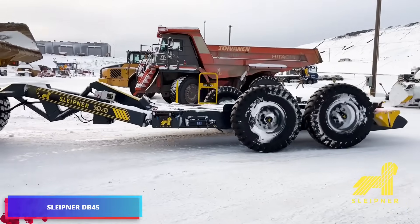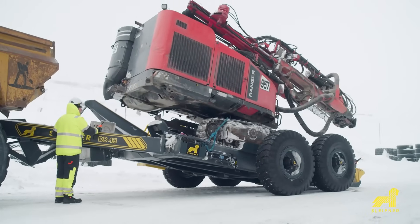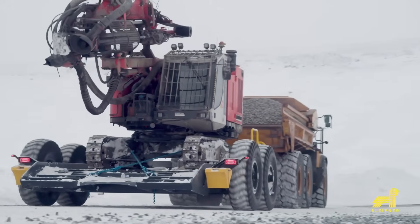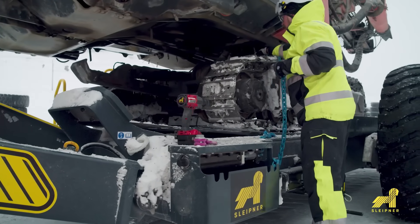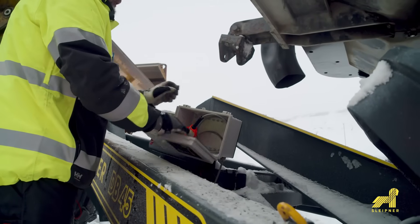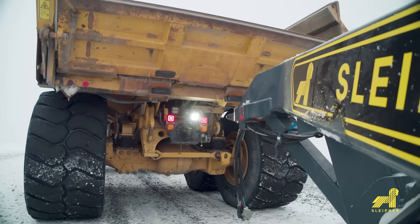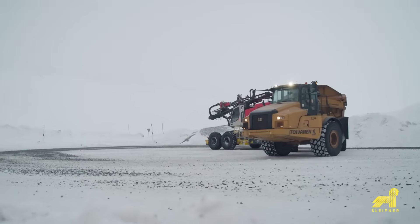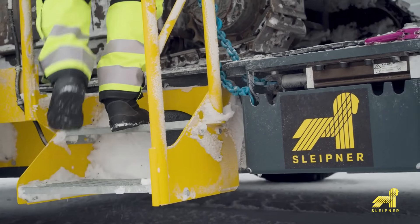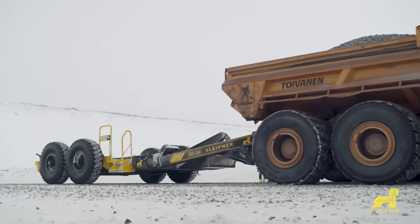There are two main benefits to the Sleipner DB45 trailer: its design is both low-bed and off-road capable. Heavy machinery like tracked bulldozers can be transported with this trailer when connected to a dump truck. You can get to the job site more quickly and save needless undercarriage wear with the Sleipner DB45. The undercarriage may last two or even three times as long as usual, according to the developers. This trailer's 45-ton hauling capacity makes it perfect for moving large equipment like excavators and drilling rigs. Its low-bed design also lessens operator stress and saves time.